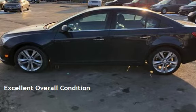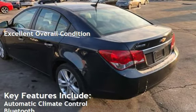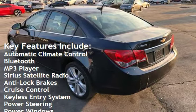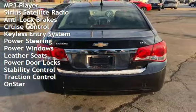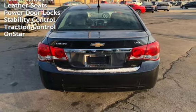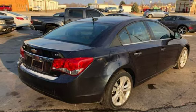This vehicle is in excellent overall condition. Key features include automatic climate control, Bluetooth, MP3 player, Sirius satellite radio, anti-lock brakes, cruise control, keyless entry, power steering, power windows, leather seats, power door locks, stability control, traction control, and OnStar.